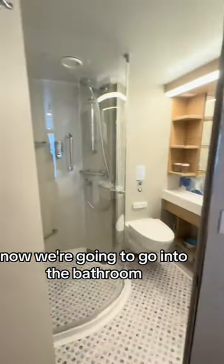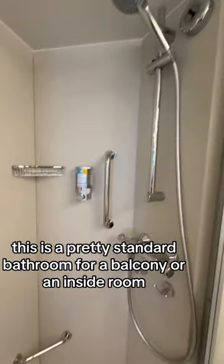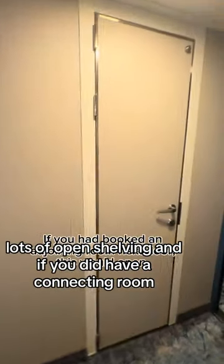Now we're going to go into the bathroom. This is a pretty standard bathroom for a balcony or an inside room. Nice standing shower — I love that it's a door and not a shower curtain. Big, nice mirror space. Lots of open shelving. And if you did have a connecting room, this is where it would open.